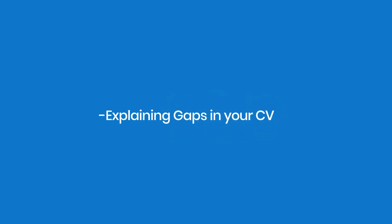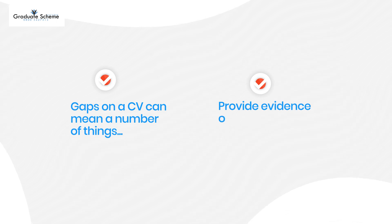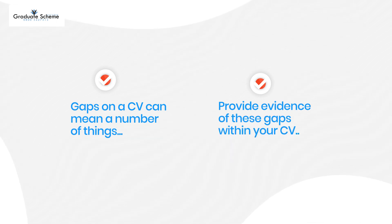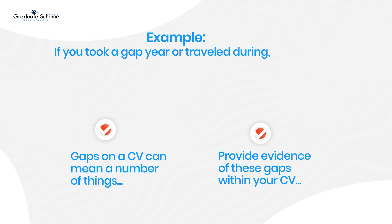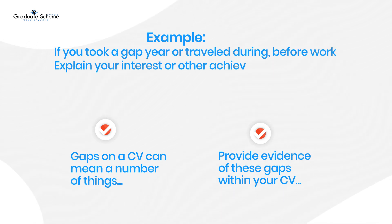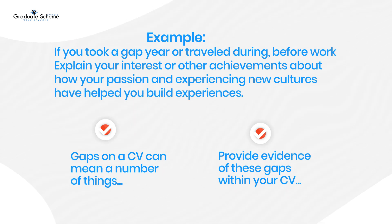Explaining gaps in your CV. Gaps on a CV can mean a number of things, so provide evidence of these gaps within your CV. For example, if you took a gap year or travelled before work, explain your interests or other achievements about how your passion and experiencing new cultures have helped you build experiences.